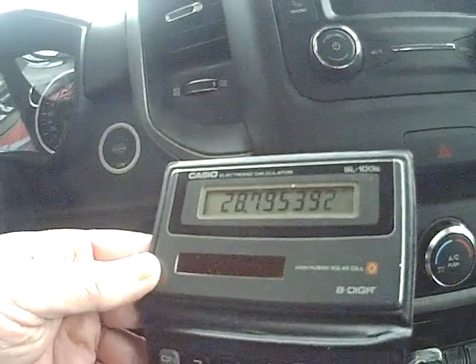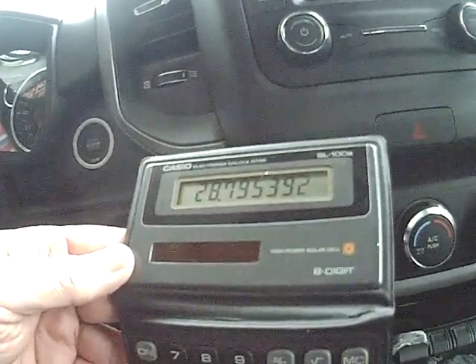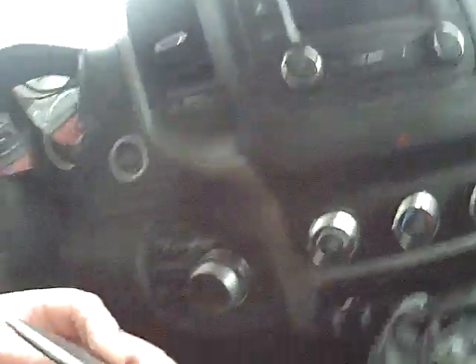We were going to check this again after we tow the boat, and we're also going to do it during warmer temperatures. As it looks right now, we are looking at pretty much almost 29 miles to the gallon. That's pretty good.